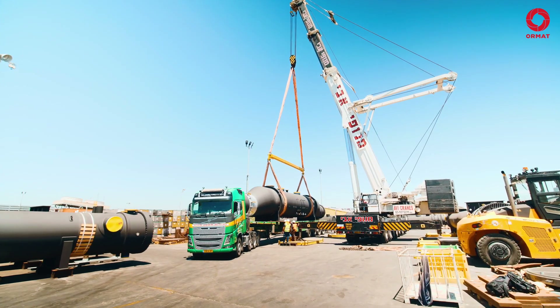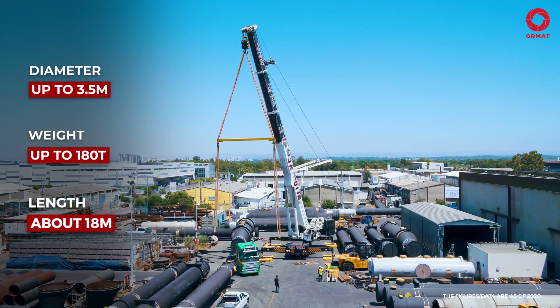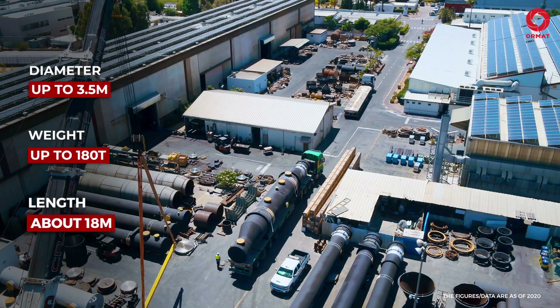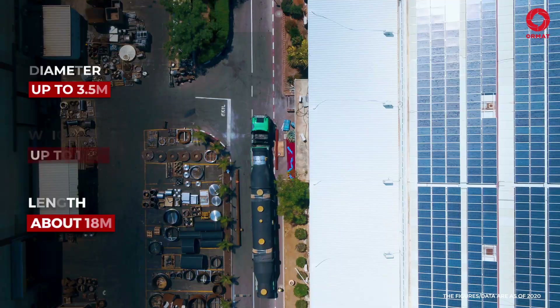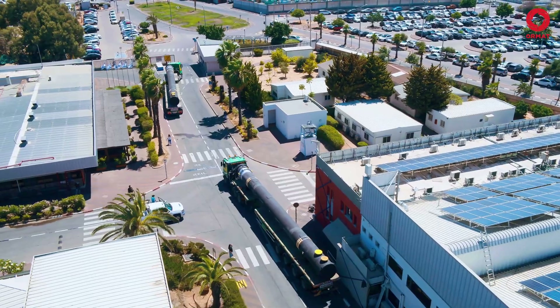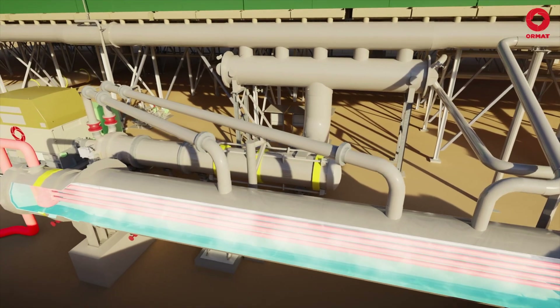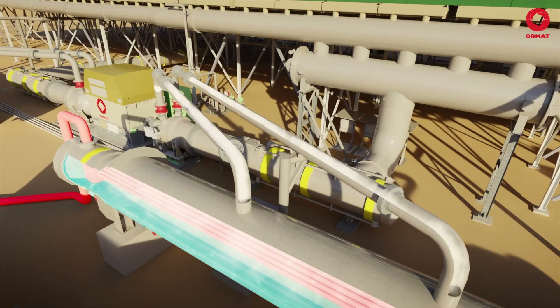Each year, about 100 heat exchangers — a total of 6,200 tons — differing in dimensions and weight, end up in the loading zone, waiting to be taken to the nearby port to be shipped and deployed overseas. From the heat exchanger, the organic motive fluid vapors are directed to the turbine.